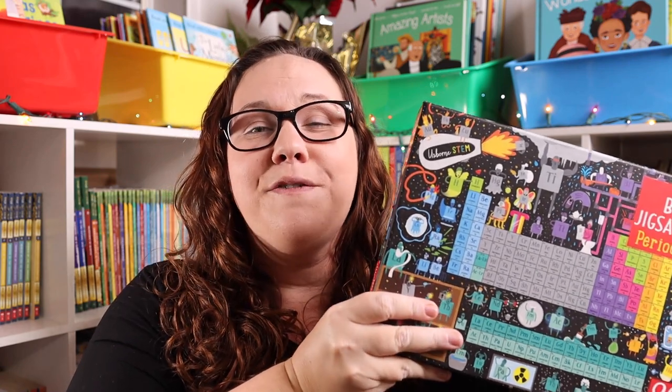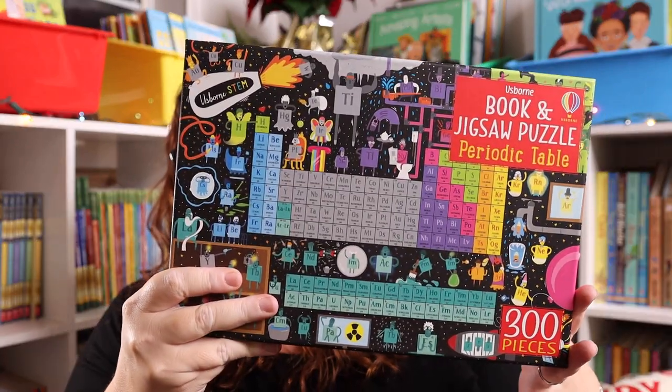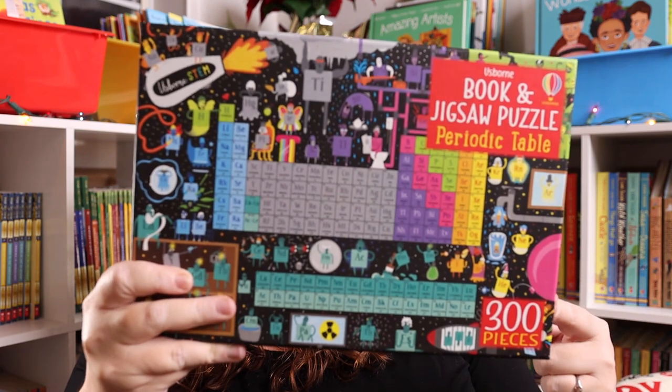Next, we have another thing I keep finding that we're buying over and over again, and that is puzzles. Our absolute favorite puzzles are the puzzle sets from Usborne. The quality is fantastic, and one of my favorite things is they are puzzle and book combinations — so you get a puzzle and a book, and most of the puzzles are educational. For example, this is the periodic table puzzle, and it also comes with a book that talks about the periodic table. So it's a great way to sit down and do some fun logic while building the puzzle, and then open that book and read and learn more about it. They're great quality and I absolutely love them.